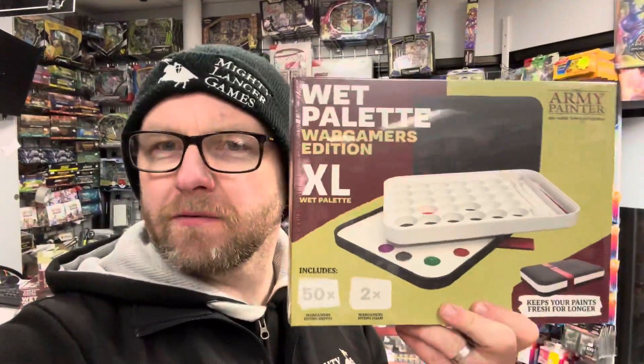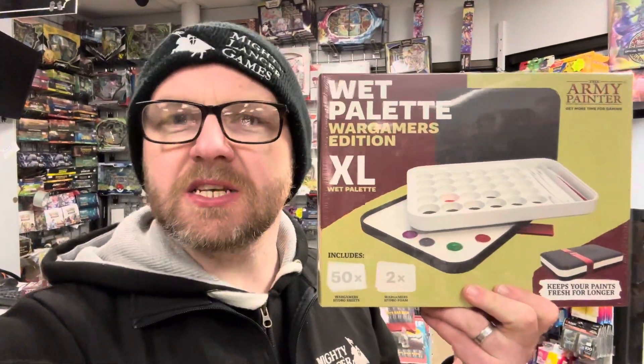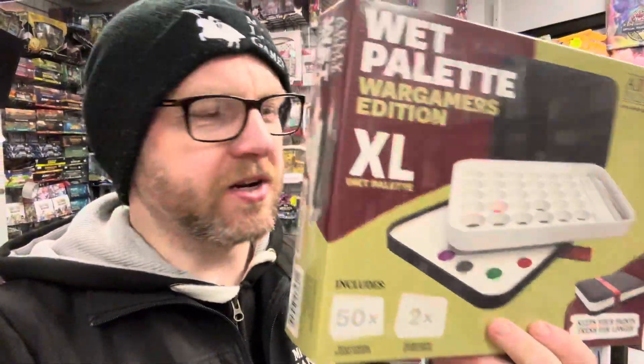Hi everyone, Nathan here from Mighty Lancer Games. We have got the new fantastic Army Painter Wet Palette XL Wargamers Edition in stock now and available at MightyLancerGames.co.uk and in store here at Mighty Lancer Games in Bridlington.